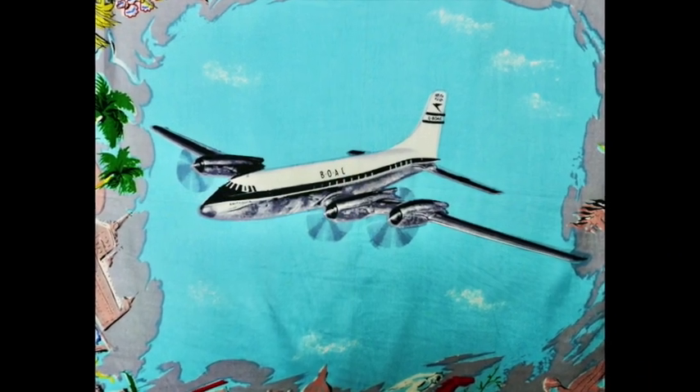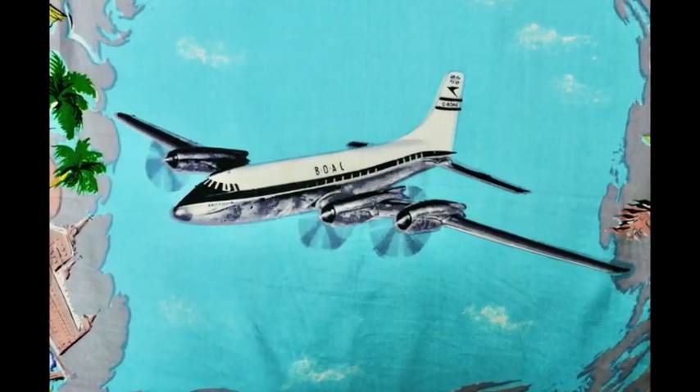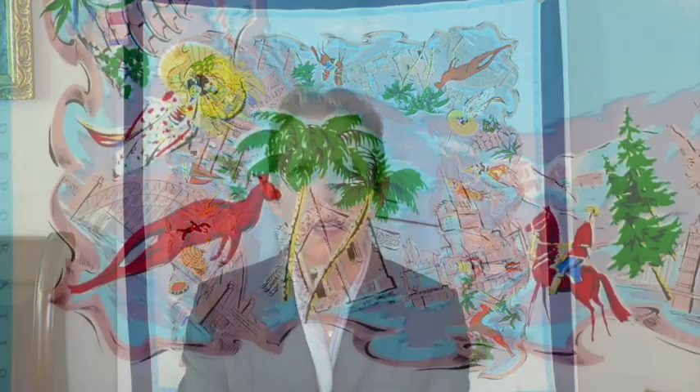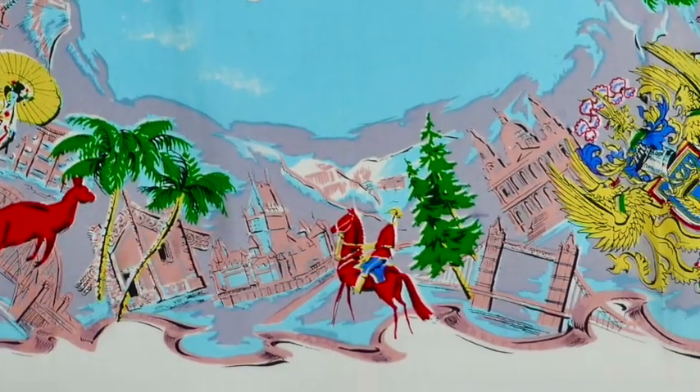Here in the great blue yonder of the central panel, we see the queen of the fleet — the Britannia turboprop, which flew from 1957 to 1965. The destinations around the border are current or former colonies of the British Empire. It's not exactly around the world in 80 days; more like around the Commonwealth in 30 odd inches.